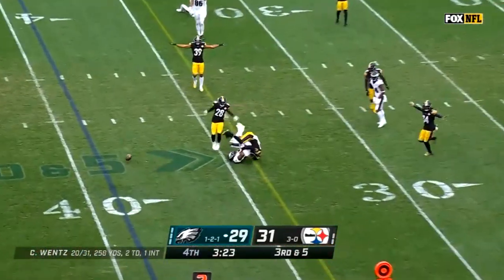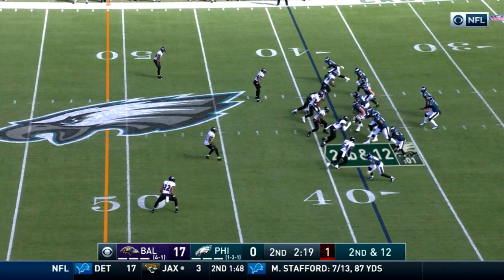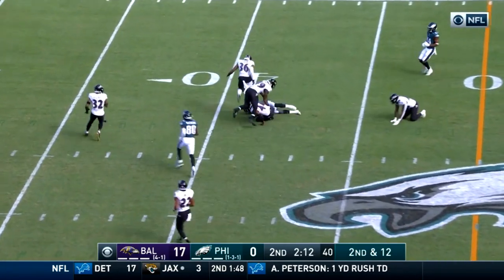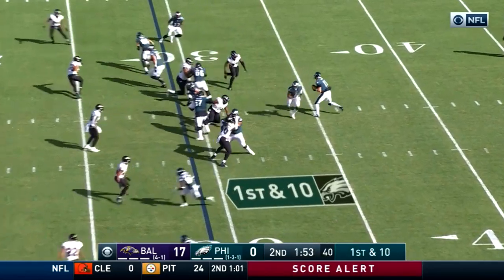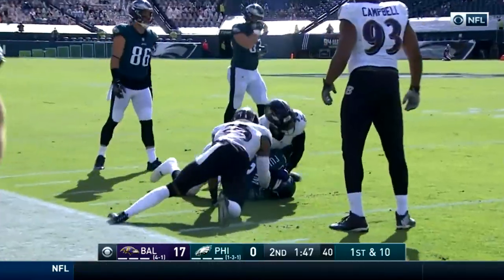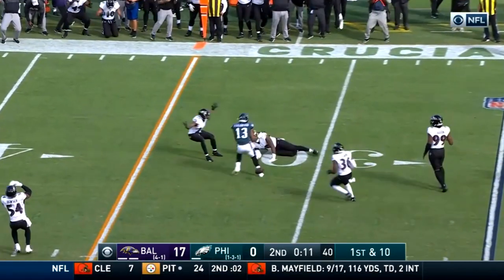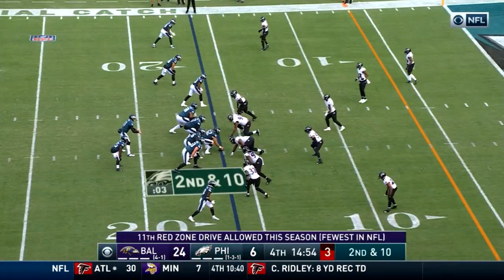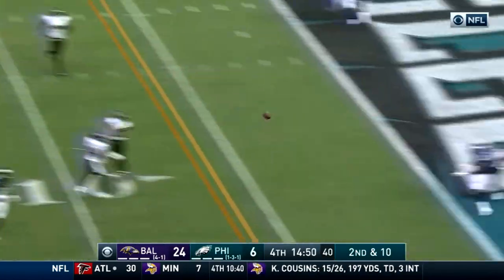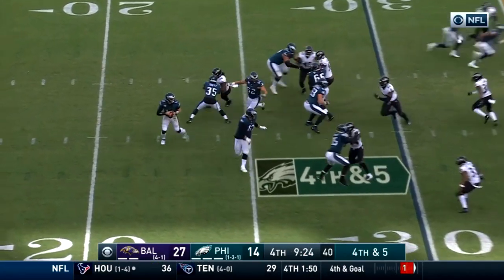Wentz looking on fourth down, he throws and that is broken up. Nearly won the Heisman Trophy — serious dual threat for the Sooners for the award. Wentz puts mustard on it and hits Fulgham. Some of the better plays we're seeing — Wentz dials it up underneath, Fulgham catch and run, but couldn't get out. Wentz on fourth and five, trailing by 13 points.